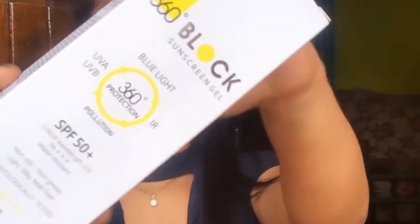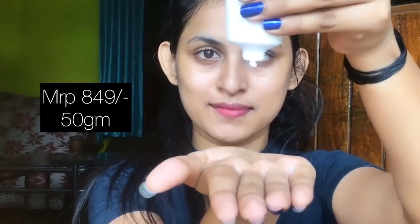Moving on — I'm now washing off the scrub that I had left on my face for some time to penetrate after application. Here's how my skin looks; I'm giving you a zoomed-in image so you can see the result.